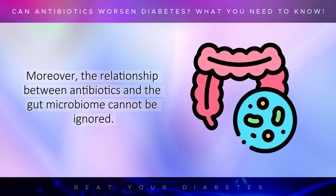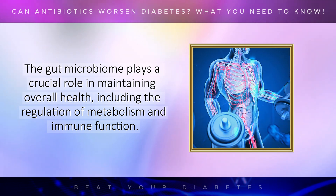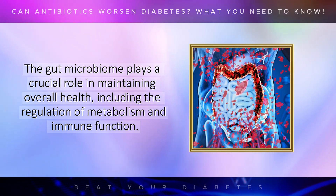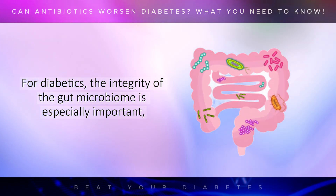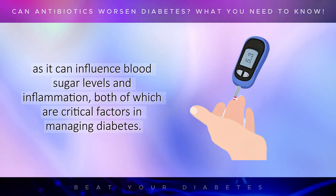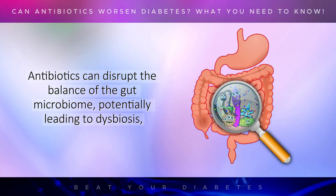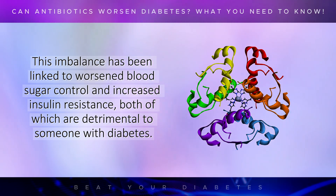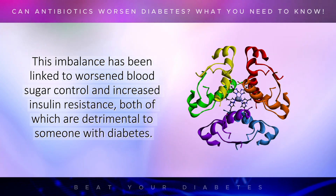Moreover, the relationship between antibiotics and the gut microbiome cannot be ignored. The gut microbiome plays a crucial role in maintaining overall health, including the regulation of metabolism and immune function. For diabetics, the integrity of the gut microbiome is especially important, as it can influence blood sugar levels and inflammation, both of which are critical factors in managing diabetes. Antibiotics can disrupt the balance of the gut microbiome, potentially leading to dysbiosis, a condition where harmful bacteria outnumber the beneficial ones. This imbalance has been linked to worsened blood sugar control and increased insulin resistance, both of which are detrimental to someone with diabetes.